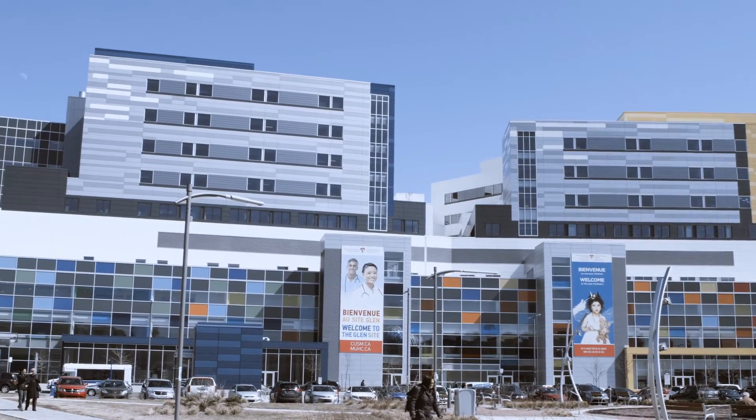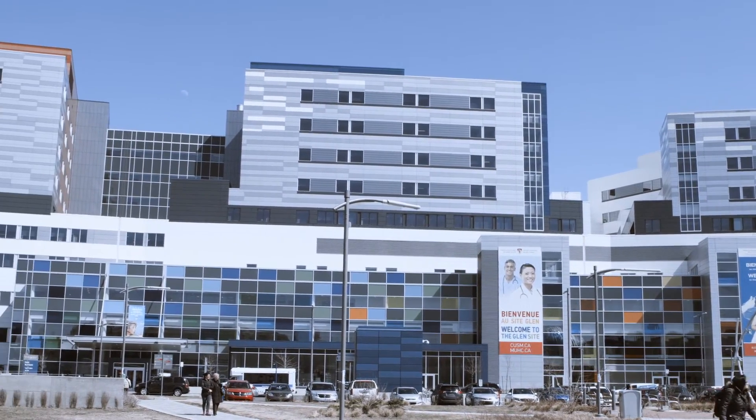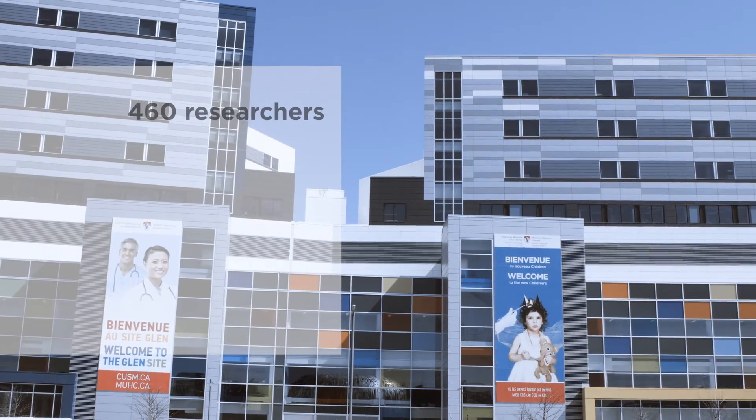At the Research Institute of the McGill University Health Centre, we specialize in leading clinical studies in order to improve health and patient care.